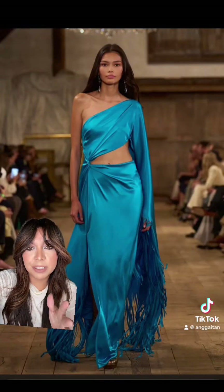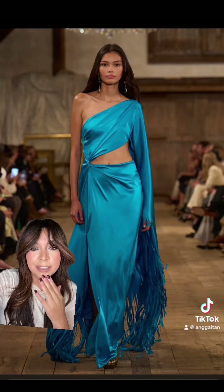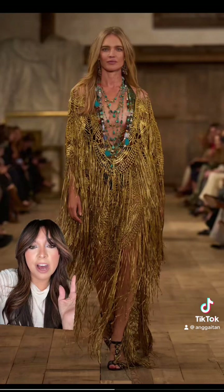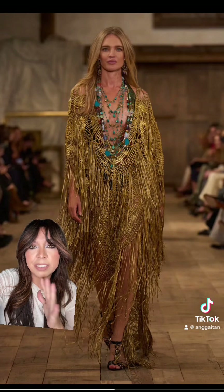I have a skirt in this color and I'm so glad I have it, because just seeing it on the runway it doesn't get any better than this. A work of art — are you joking? This is insane.